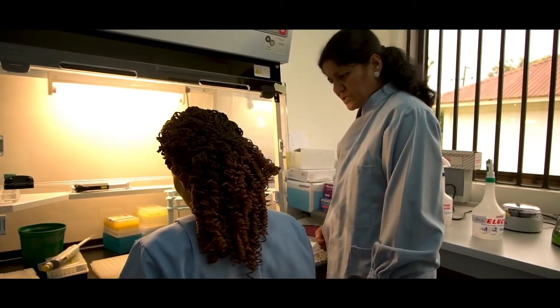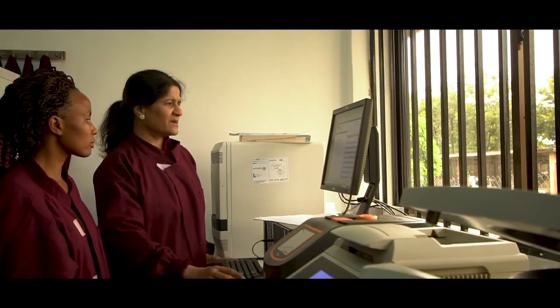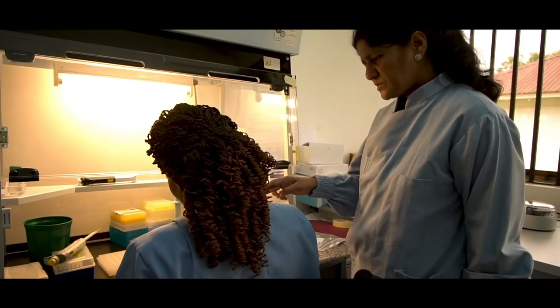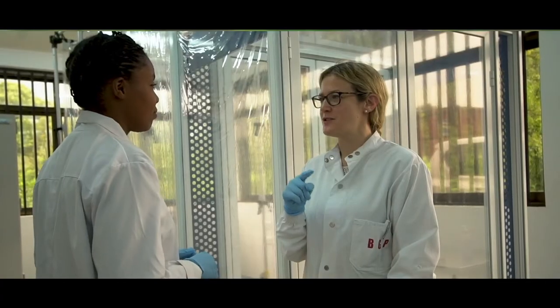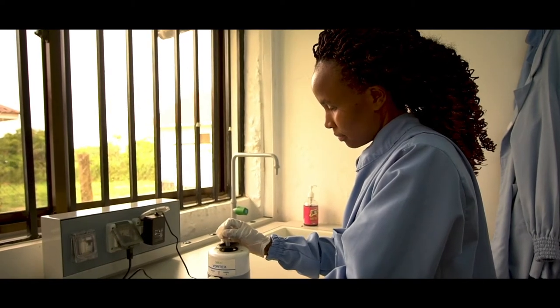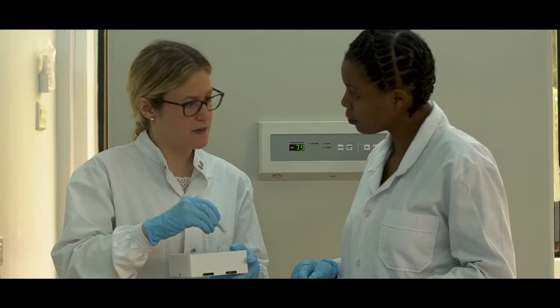This is a very important disease because the animals die and their productivity also goes down. So what we have done, we have developed a new diagnostic test. We are here to transfer this technology so that when we go back they can maintain this technology in this laboratory, so they don't have to reach out or pay lots of money for this diagnosis.